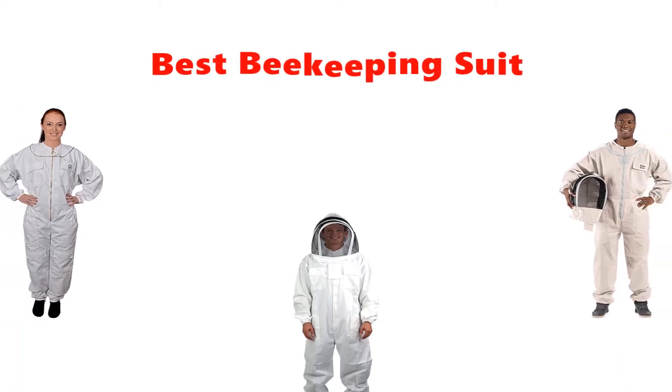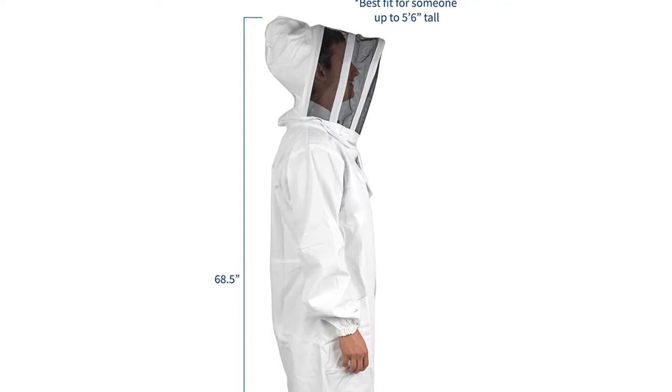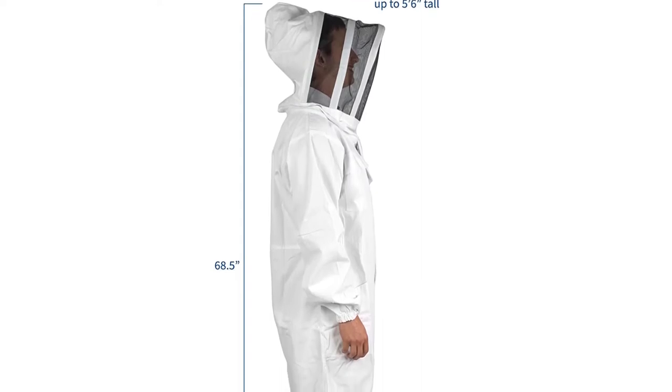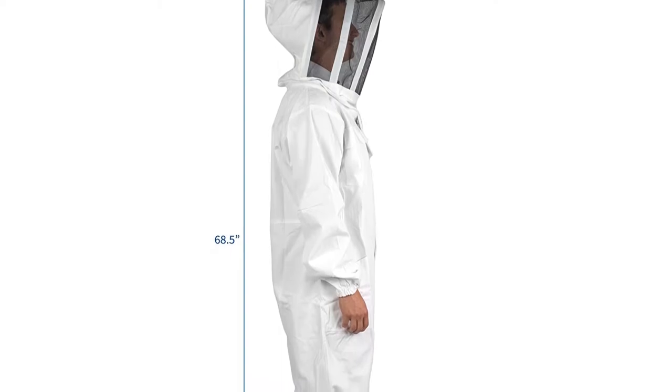Hey guys, in this video we are going to be checking out the best beekeeping suits you can buy right now. We made this list based on our personal opinion and hours of research, and we have listed them based on type of features and price.